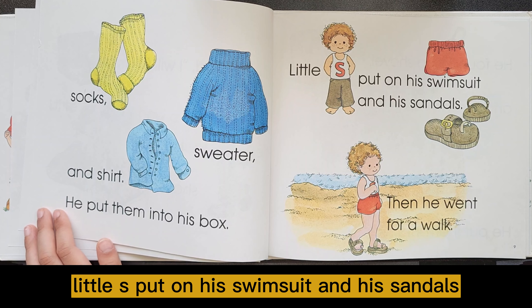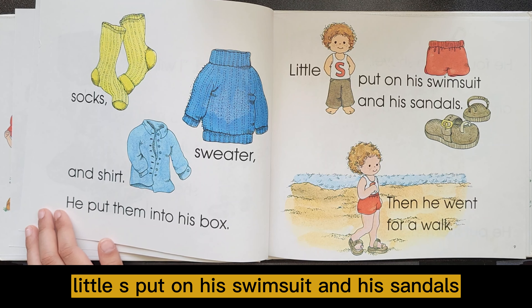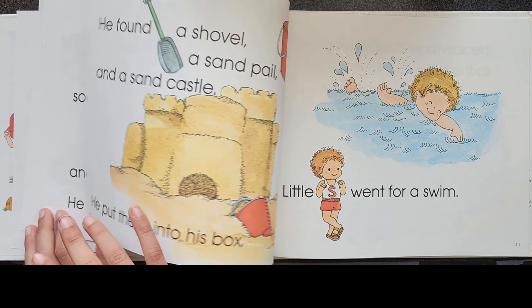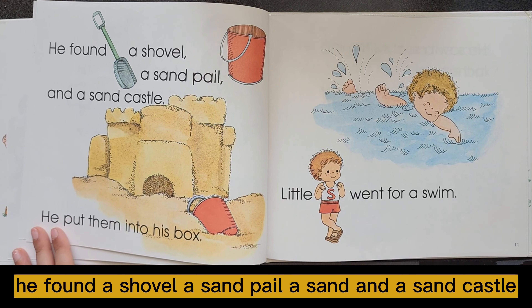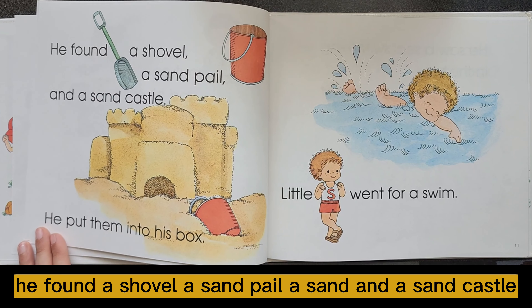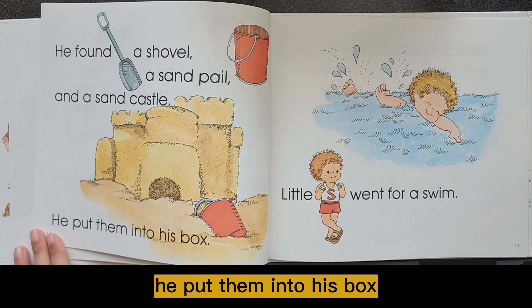Little S put on his swimsuit and his sandals. Then he went for a walk. He found a shovel, a sandpail, and a sandcastle. He put them into his box.